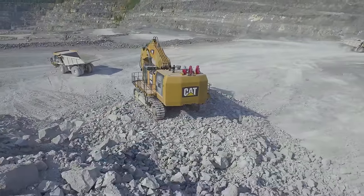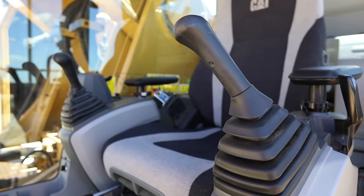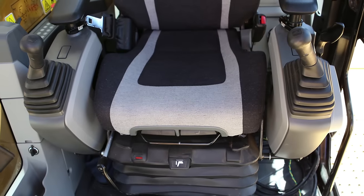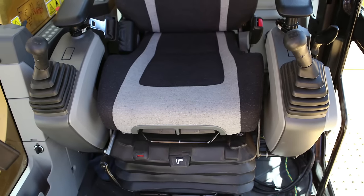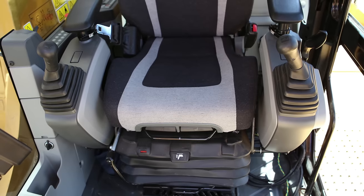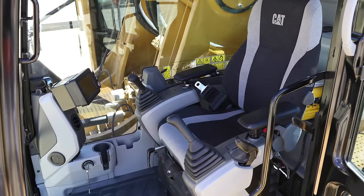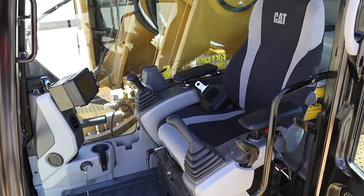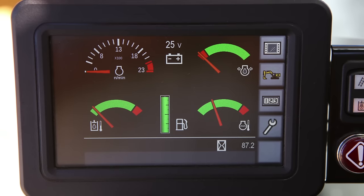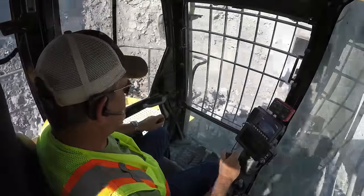The machine's controls are also designed for operator comfort. All controls are ergonomic, and the console's height is adjustable independent of the seat to suit operator preferences. The electro-hydraulic controls allow operators to maintain precise maneuvering for high productivity with minimal fatigue. A 7-inch multipurpose touch screen display dramatically simplifies the shovel's operator interface, with intuitive navigation that allows operators to modify machine parameters and monitor conditions with a touch.